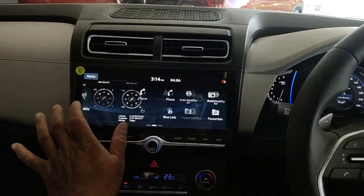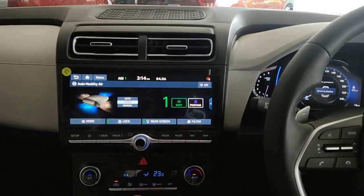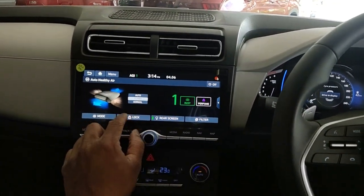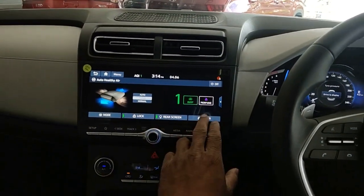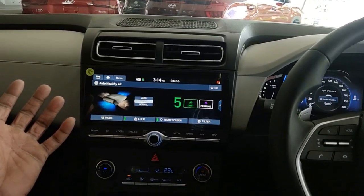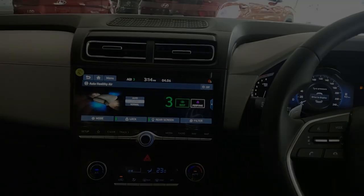An Auto Health Purifier also comes in this vehicle. You can set the settings to Auto, Turbo, or Normal mode. The AQI — Air Quality Index — is displayed; as of now it is indicating level 3, and one perfume option is available. This gives a really good premium feel. For example, if I'm driving in a hot summer season or hot weather conditions, I can use this feature.